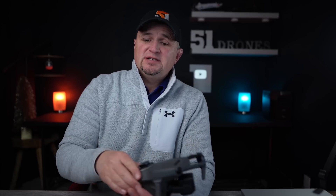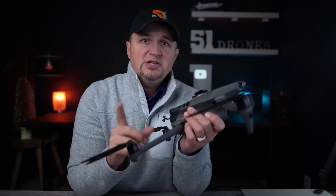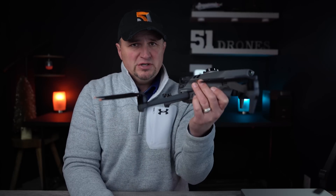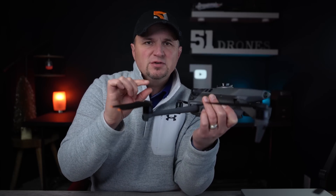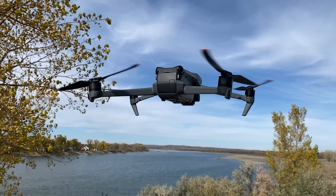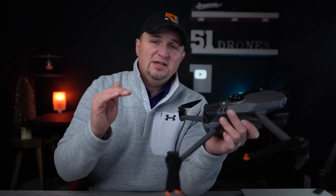Another issue that this update corrects is one I experienced myself in my review model. When I was landing the drone and it was hovering just before it landed, the two rear prop arms looked like they were ever so slightly shaking. I recorded that in slow motion on my phone and you could really see it. It didn't affect how it flew, but it was concerning. With this update, that is fixed. The advanced return to home accuracy has also been improved, as well as the obstacle sensing performance and hover stability.